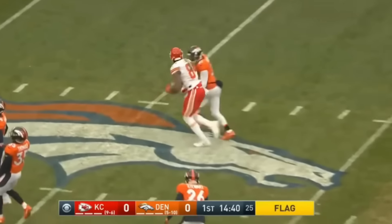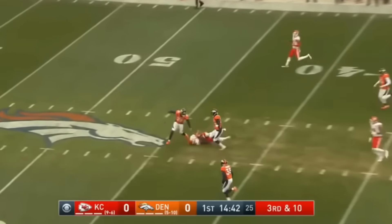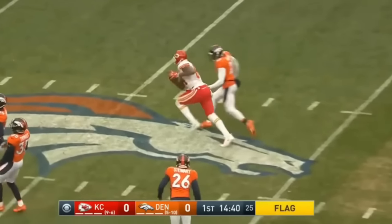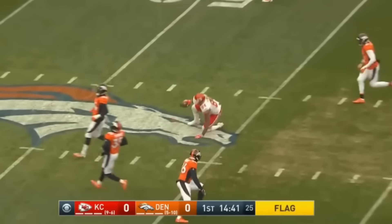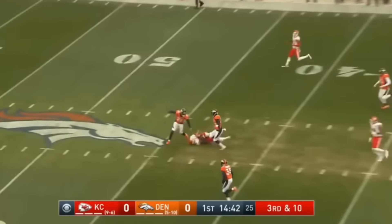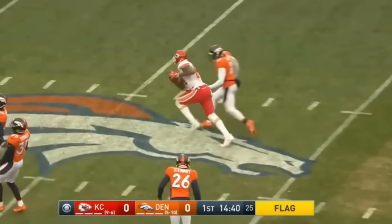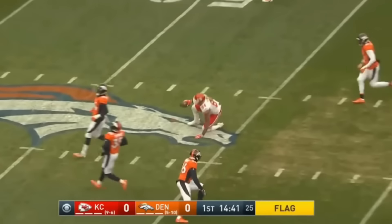It's also worth mentioning — we can sit here and say, oh, Mahomes jumped into a great situation. Well, the first time he played, he was playing with backups against a team playing with their starters, because the Broncos were out of the playoffs. So sure, it was the 5-and-10 Broncos, but this isn't an ideal situation, and he's still being able to make some plays.